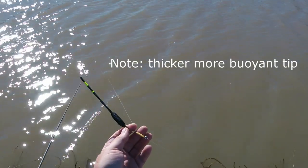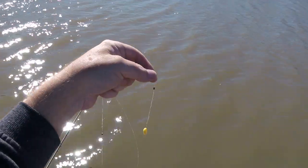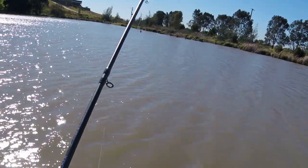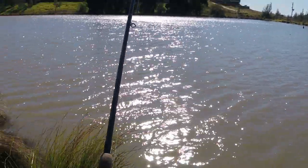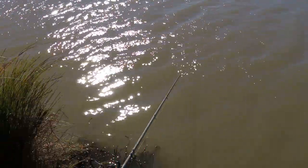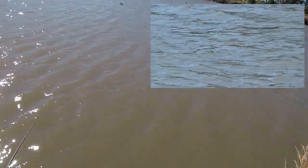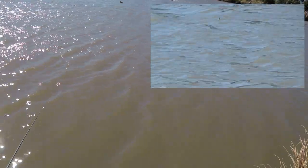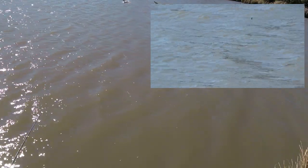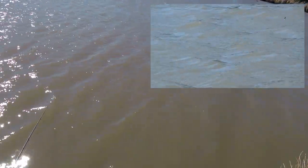I'm all set up — got the waggler on, some shot down as I normally would, a single piece of sweetcorn on, and I'm just touching the bottom. Now I've cast out and the wind is going left to right. As you can see, the float is moving slowly from left to right. Over a period of about 30 seconds it's moving the best part of a metre, going in the same direction as the wind.